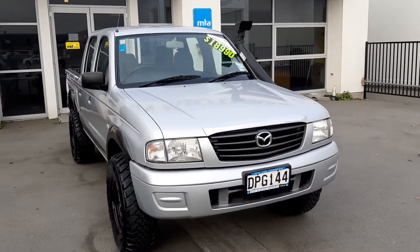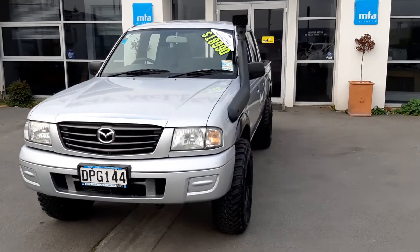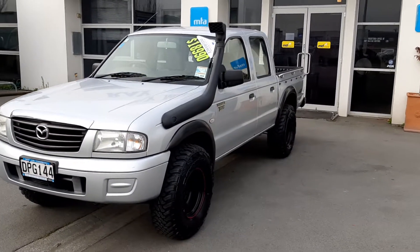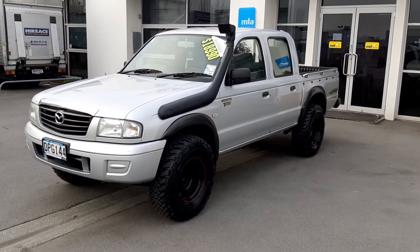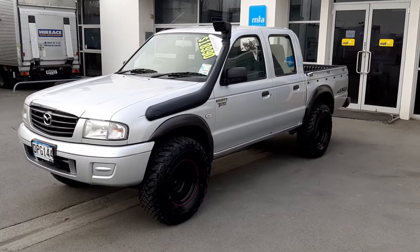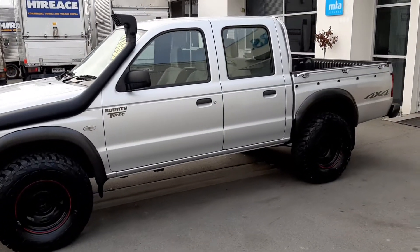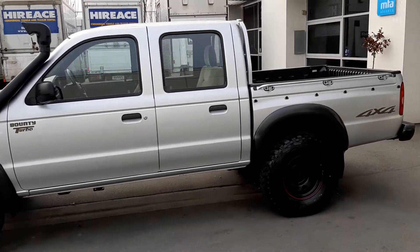Hi everyone, it's Tom from Ray McLean Motors down at 215 Main South Road. Just arrived on the dealership, it's this 2006 Mazda Bounty 2.5 litre turbo diesel four-wheel drive. This vehicle's been fitted with mud tyres, steel wheels, snorkel — good-looking ute in silver.